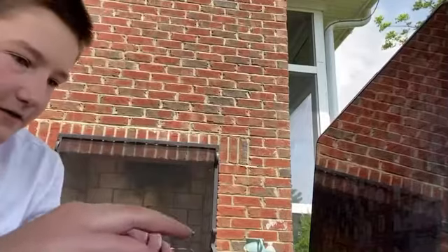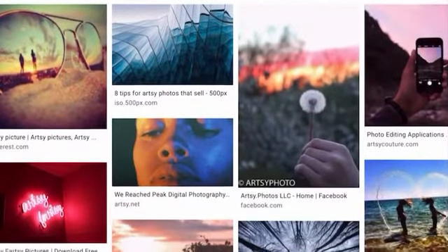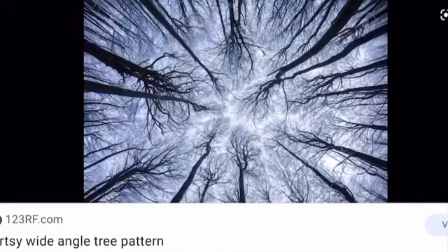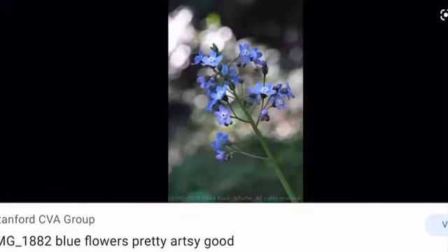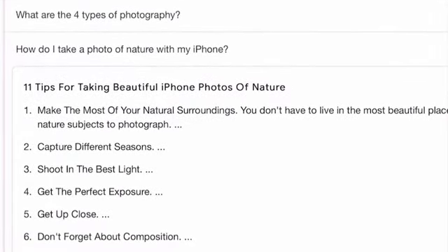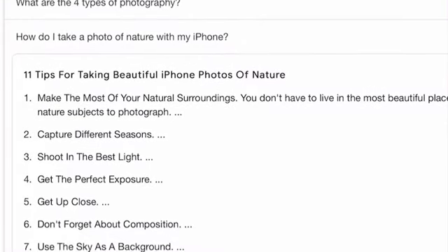I'm gonna be looking up artsy photos just as kind of like a jumping off point. What I'm gonna be doing for this video is screen recording me taking the photos and then doing a voiceover. These are the photos I got just to get an idea of what I should be doing. When I searched for how to make an artsy nature photo, it came up with: using the sky as your background, focusing on your subject, and creating depth.